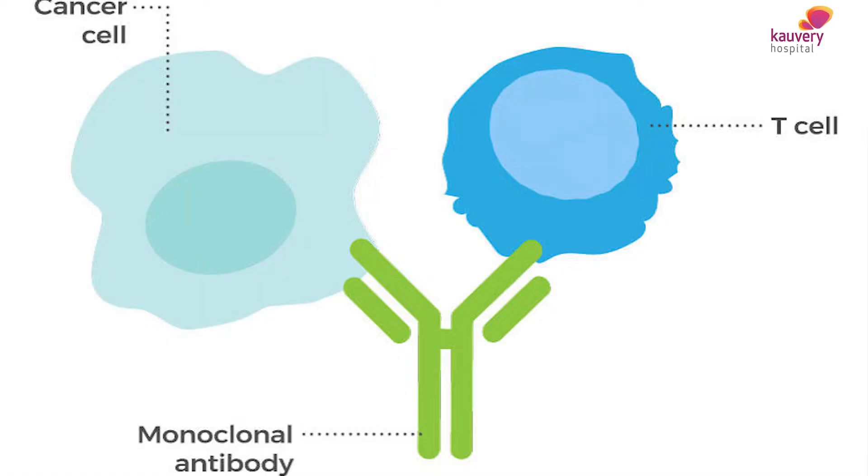93% of the leukemia patients can achieve remission with immunotherapy. There are different types of immunotherapies. Number 1, monoclonal antibodies, which include rituximab, ofatumumab, and alemtuzumab.